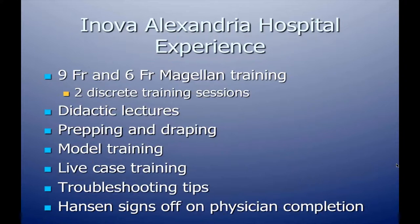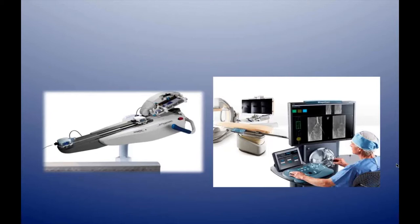There are both the nine French and the six French systems, requiring two separate training sessions. We went through discrete training that included didactics, lessons on prepping and draping for physicians and staff, model training, and live cases with patients at the end of the week. We also learned troubleshooting tips, and Hansen representatives were there during the whole week to sign off on physicians who completed the training.